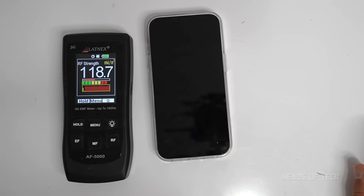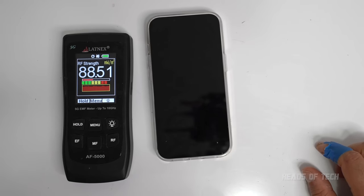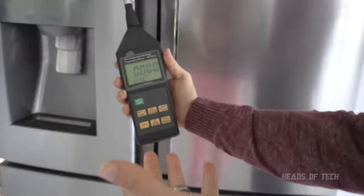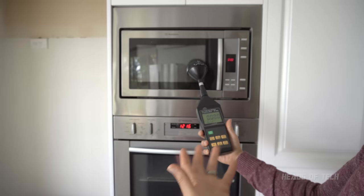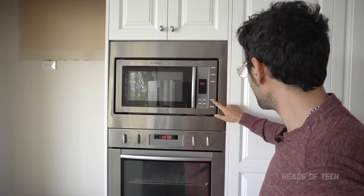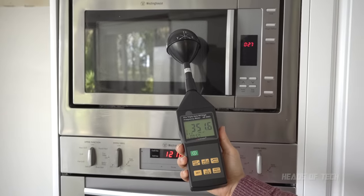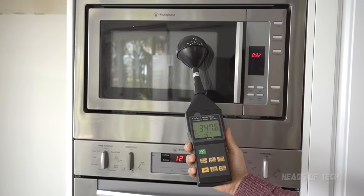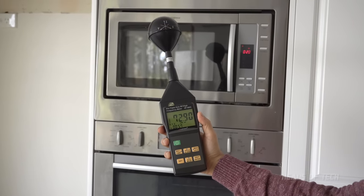It's at 120, pulsing right now — not sure why. For comparison, right next to the fridge, nothing is happening. When the microwave is off, it's zero. But when we turn it on, from about half a meter away we're getting 300 to 360 milliwatts per meter squared, dropping to 100 milliwatts per meter squared at greater distance.